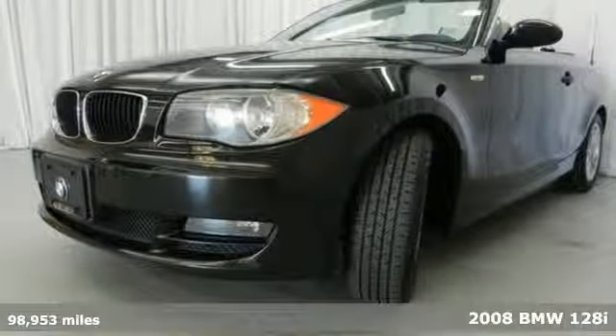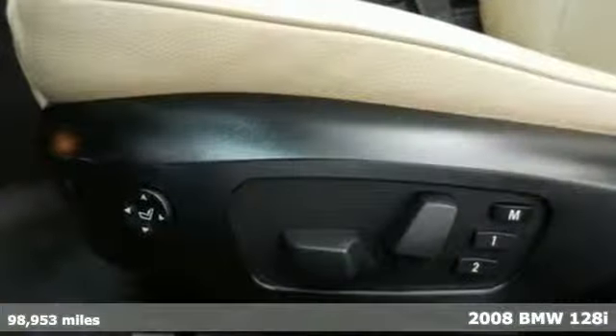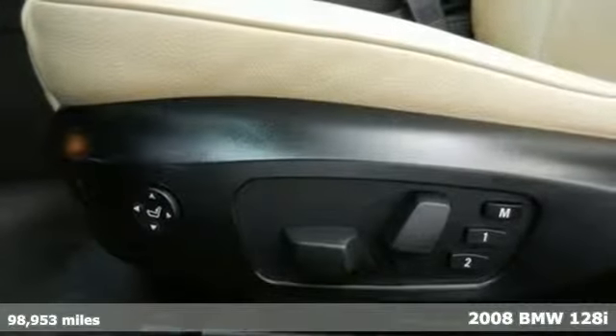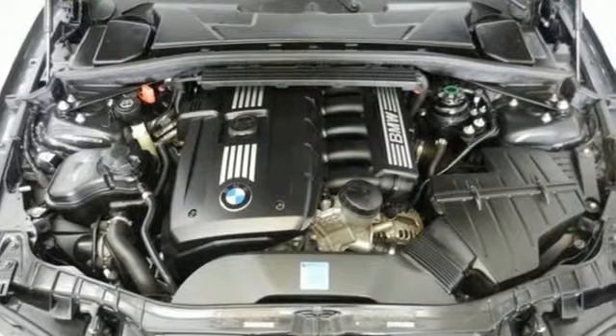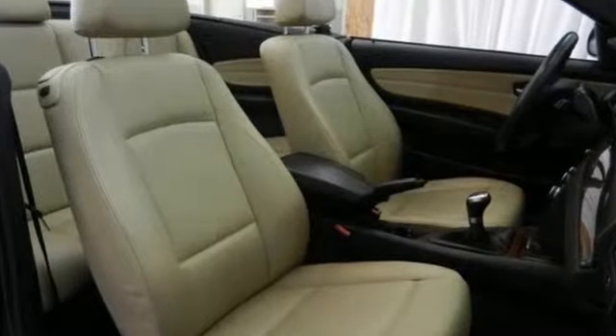It's a 2008 BMW 1 Series. It has standard safety features including front side airbags, driver and passenger front airbags, side curtain airbag rollover sensor, and four-wheel anti-lock brakes.